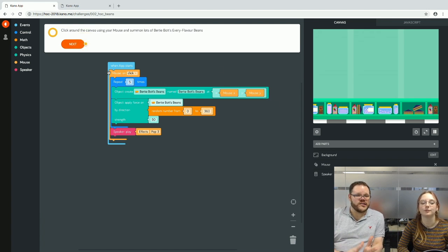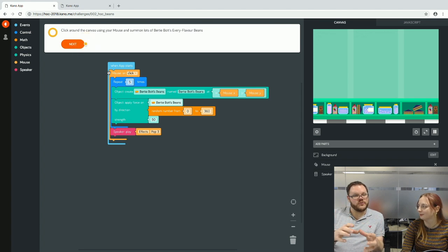Looking at this code: when the app starts, once you click the mouse, five times it will create Bertie Bott's Beans at the X and Y coordinates of the mouse, then apply force to the beans in 360 degrees at a strength of 50, and play a pop effect on a speaker.